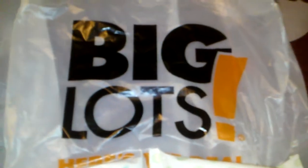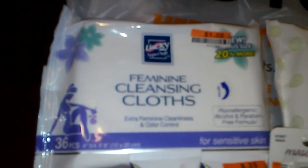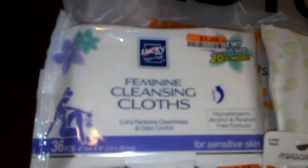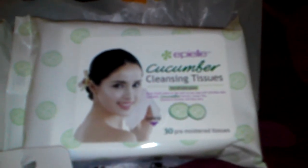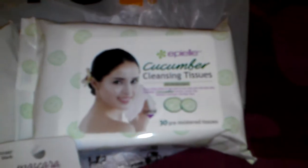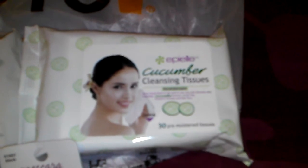I'll share just a few items that I did get there. I wanted to try out these feminine cleansing cloths — there are 36 of them and that was a buck. I also picked up one of these cleansing tissues in Cucumber, which I keep hearing really good things about. That was also $1 and it's 30 of them.